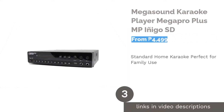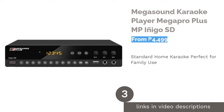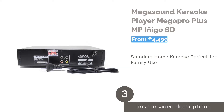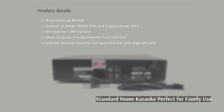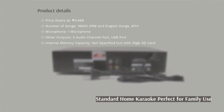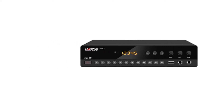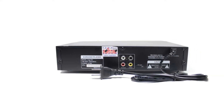The next product on our list is the Mega Sound Karaoke Player Mega Pro Plus MP Inigo SD. What's amazing about this home karaoke is that it is jukebox compatible, allowing you to use the jukebox as a sound system for home or business purposes. It is perfect for family use, and it comes with a 32 GB micro SD card that contains 18,000 mixed MTV, OPM, and English songs.